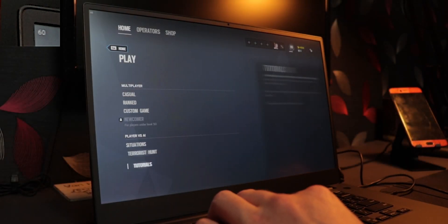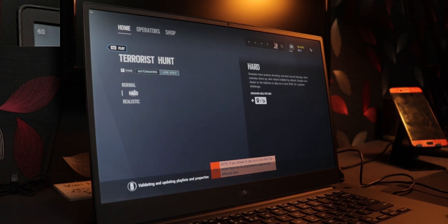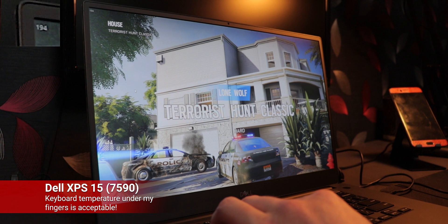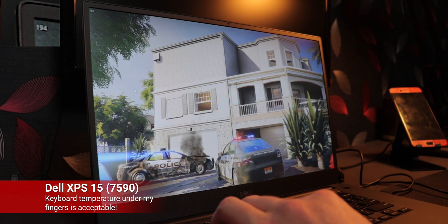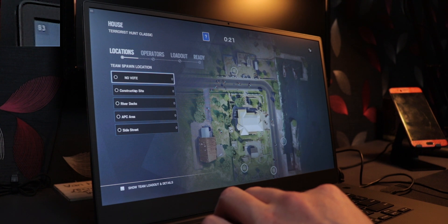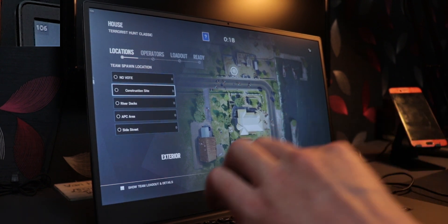The gaming performance on this thing is insane. Yes, the fans spin up quite loud, but it's not a high-pitched noise so I don't notice it as much. I've been playing Rainbow Six Siege on this laptop for hours on end and it works very well. Let's take a look at some gameplay to show the kind of frame rates we're pulling. We're going Terrorist Hunt, lone wolf, hard. The camera's sitting on the PC at a strange angle, but you can see the FPS counter at the top left — currently sitting at 106 frames per second.